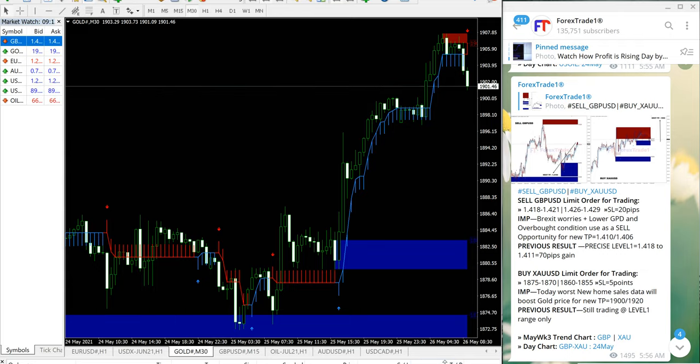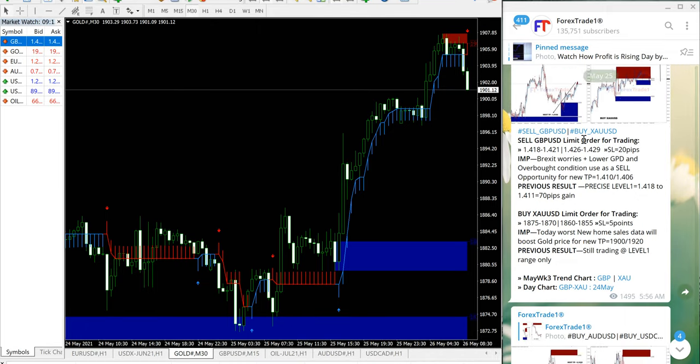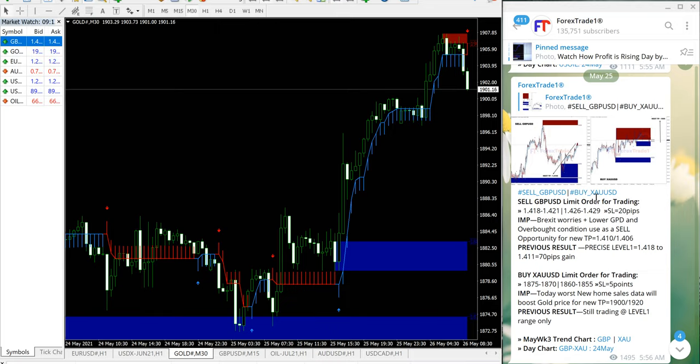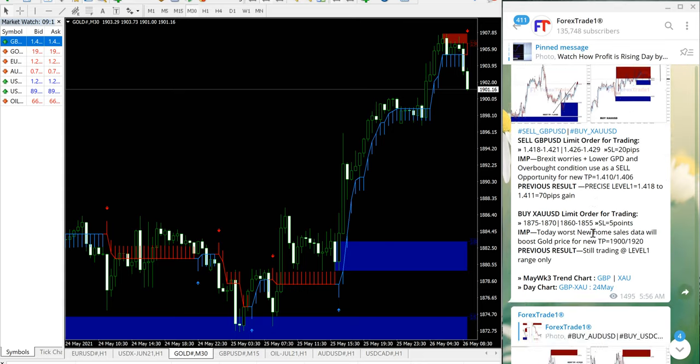Hello traders, welcome to Forex Trade One. Today we are going to show you the performance of our signal which we have given on May 25. As you can see on the right hand side on our Telegram channel, the date shows May 25. This is the signal we have given: sell GBP/USD and buy XAU/USD. These two are our hedge pair, that is why we are giving these two signals together. This is our free Telegram channel — t.me/forextradeone.